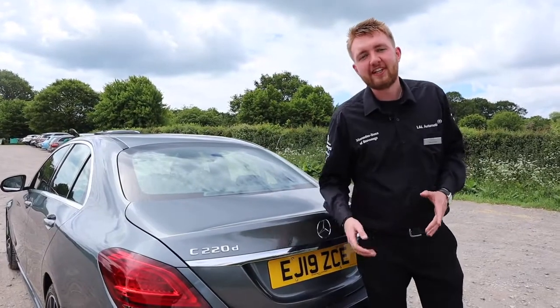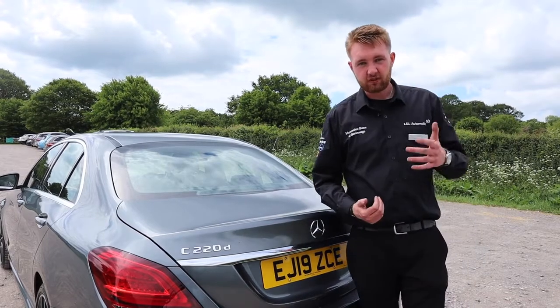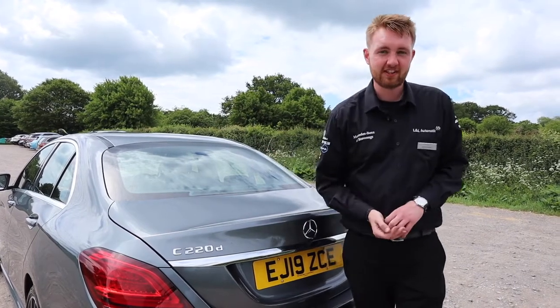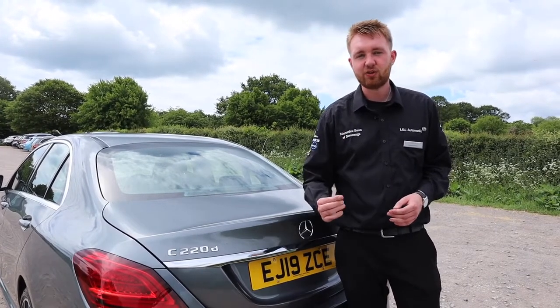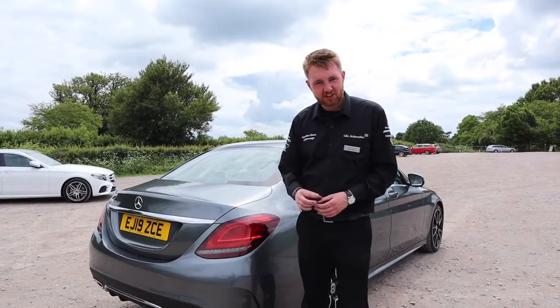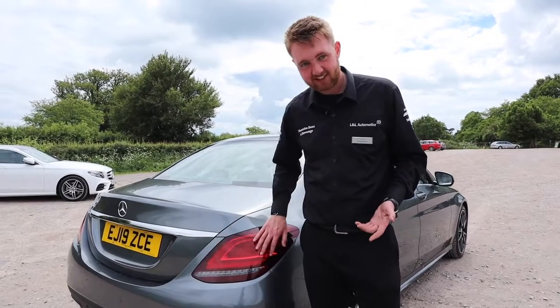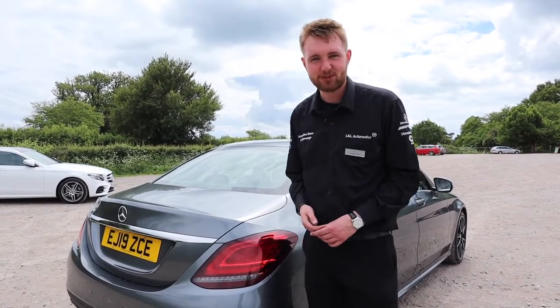The model we have here today is the C220D. One of the biggest changes from the previous C-Class is the introduction of the brand new 2-litre diesel engine, designed from scratch. These are some of the most powerful, torquey, but most efficient engines that Mercedes-Benz have ever made. And my favourite small feature — the LED strips in the brake light cluster make up the shape of a C. How cool is that?